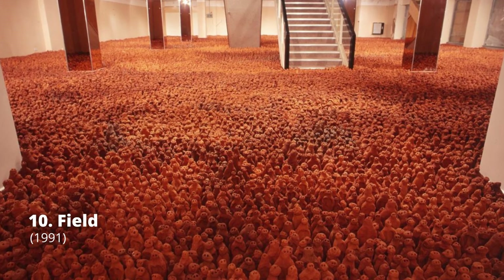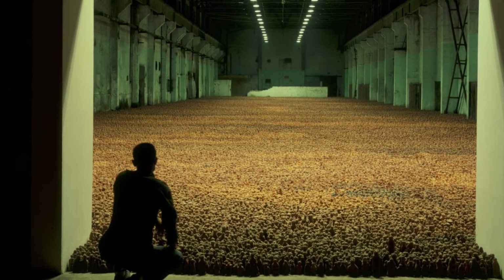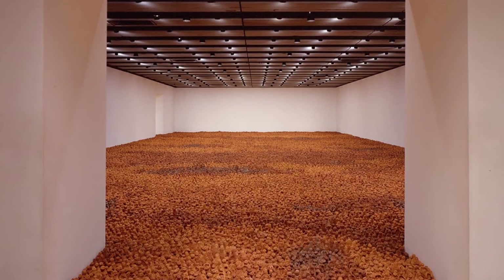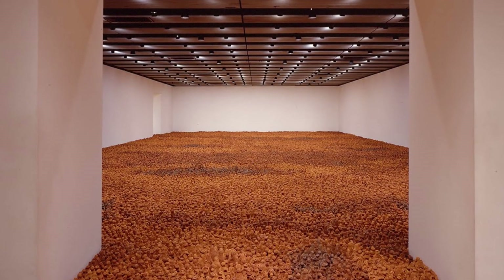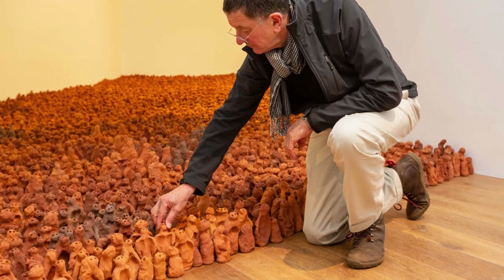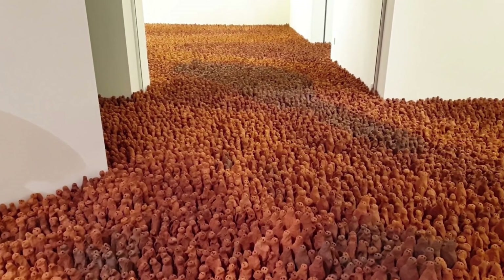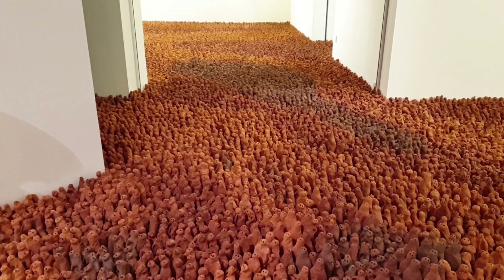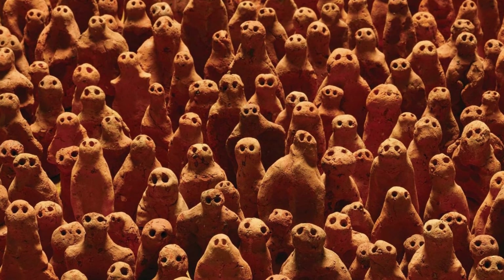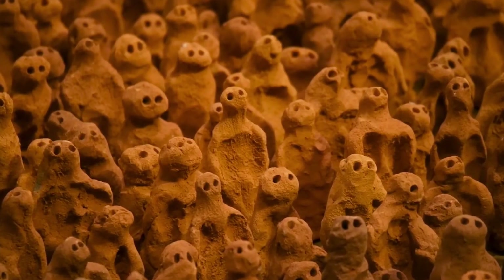The Field series consists of thousands of small terracotta figures — up to 210,000 — each between 8 and 26 centimeters high. Field has been installed and exhibited in a variety of locations. The design approach varies depending on the location, but the miniature figures are always arranged in a dense carpet with each figure facing the viewer. Ideally, the field is extended into a doorway or around a corner, giving the sense of an endless horde as the figures disappear.